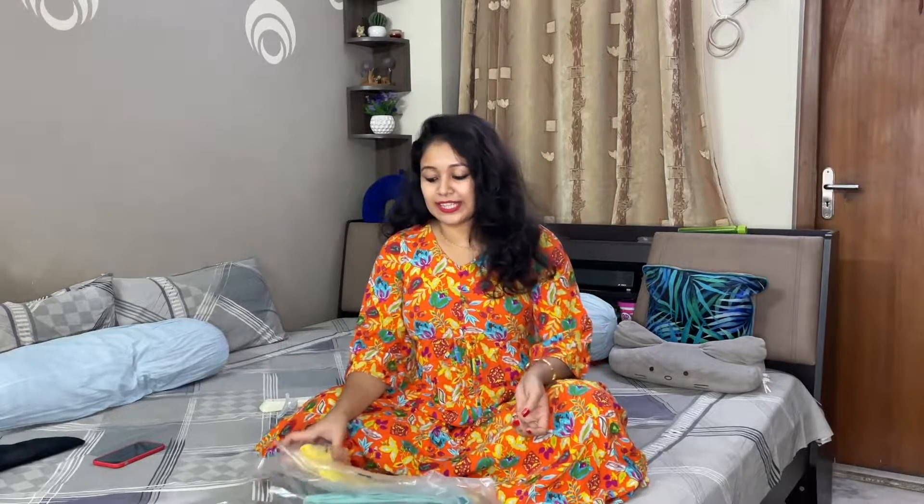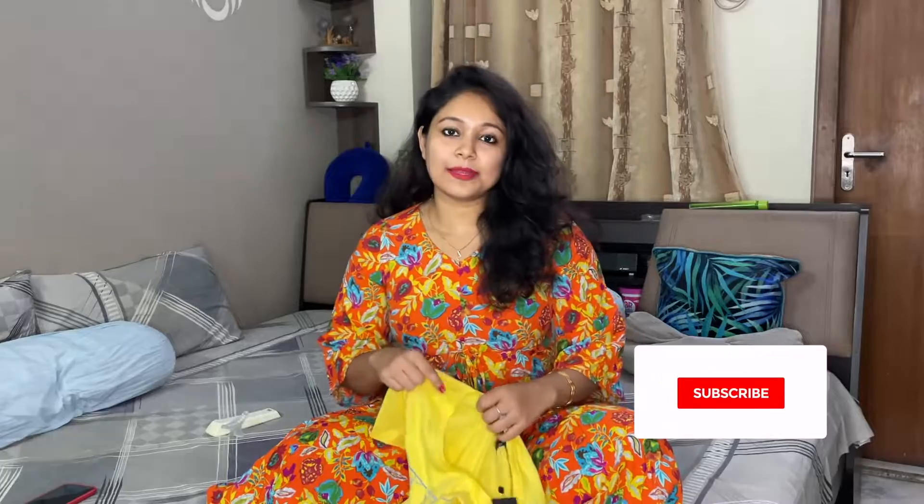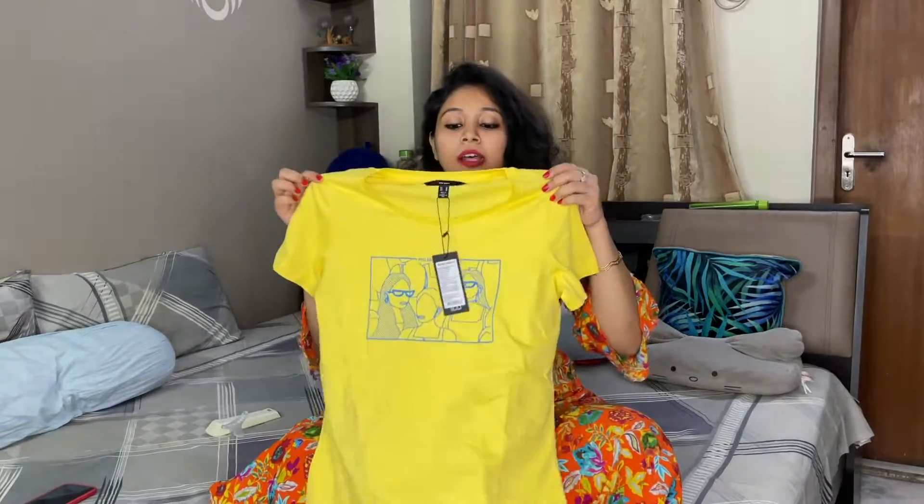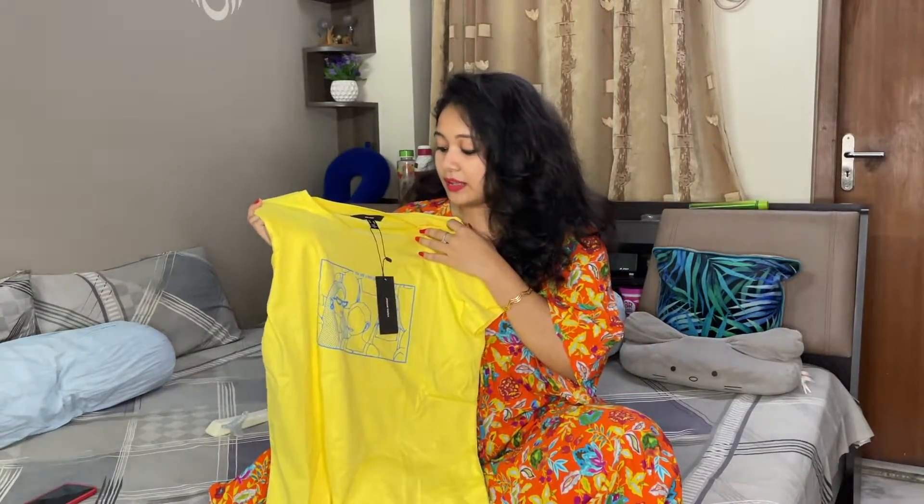First of all, I bought a t-shirt, so I'll show my t-shirt first. I will start with the first one. This is a beautiful t-shirt from Vero Moda. Vero Moda is my favorite brand where I bought this t-shirt. If you have a good price, I will give you a look. So I will review this and show you a little bit.